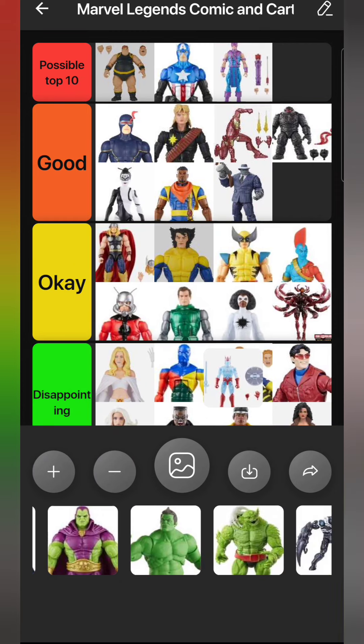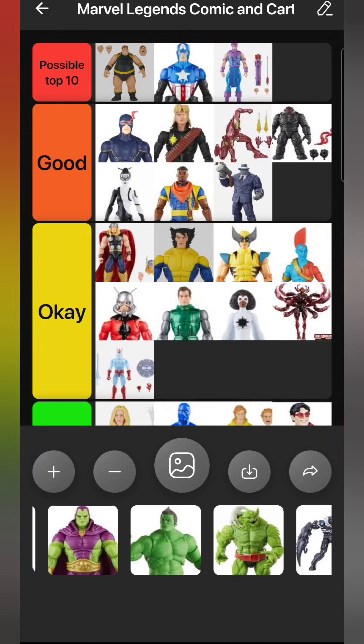Another figure from that wave is Crystar - a character I'm not really familiar with. I knew he had crossovers with the main Marvel Universe, like with Nightcrawler and Dr. Strange. Turns out he actually is in the 616 universe, so I didn't need him for the shelf. I have no nostalgia toward this character like people in their 40s might have, but he's a decent figure. I'm putting him in Okay.